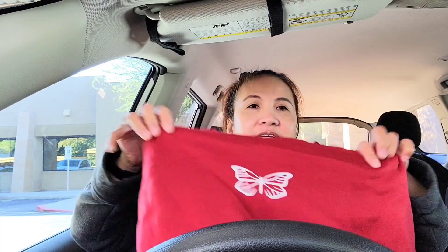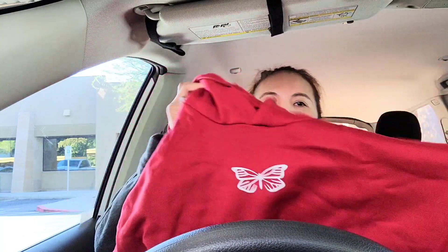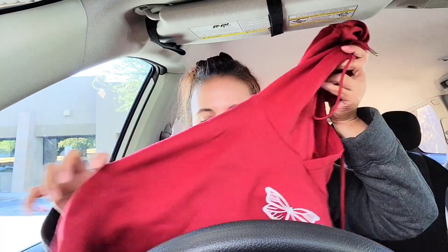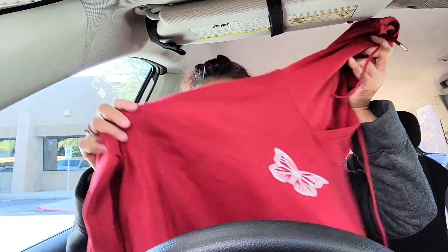Dito na lang ako nagba-vlog guys, kasi nga busy pag-uwi sa bahay. Ito naman yung sweater niya — ayan. So ayan, replacement ko doon sa naiwan kong straight pants. Dati yung navy blue yun, pero this time naman red ang kinuha. Kasi super lamig na dito. Ayan lang guys ang mapapakita ko sa inyo ngayon sa this video.